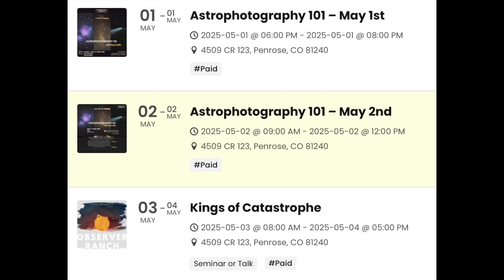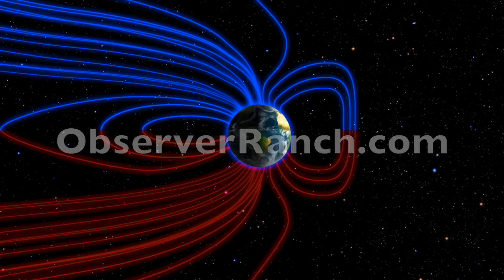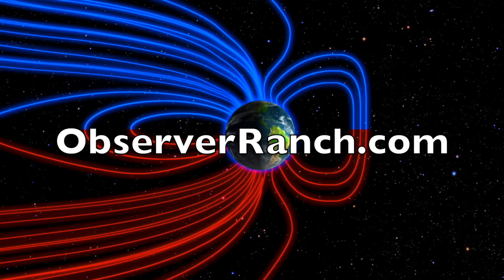Today astrophotography class begins at Observer Ranch. Then on Saturday we begin 'Kings of Catastrophe' with Dr. August Dunning and myself — we'll also be discussing a secret mystery at the pyramids, just a different one. Pole shift conferences and prepping days all year long — check out the event calendar and book your trip at observerranch.com.